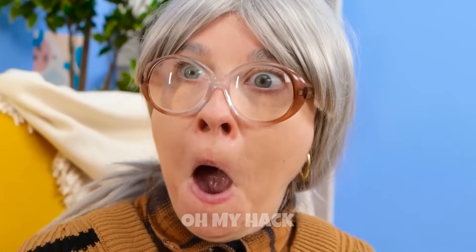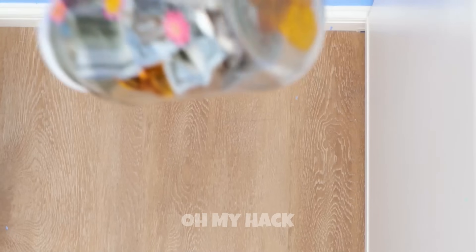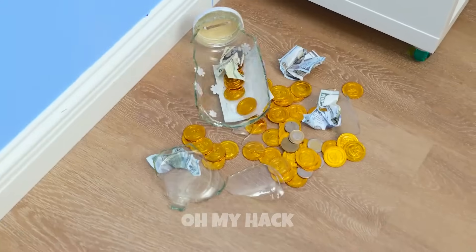Oh no! This is getting even worse! Please stop falling! Oh no, there it goes — over the edge! It cracked right open!